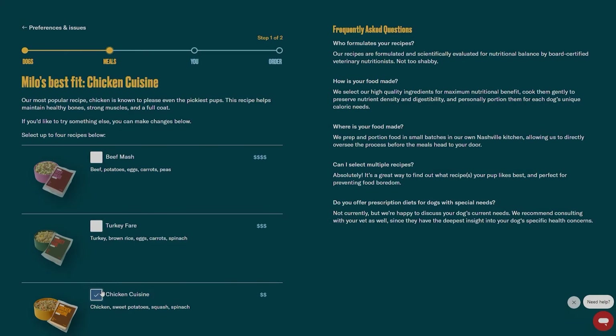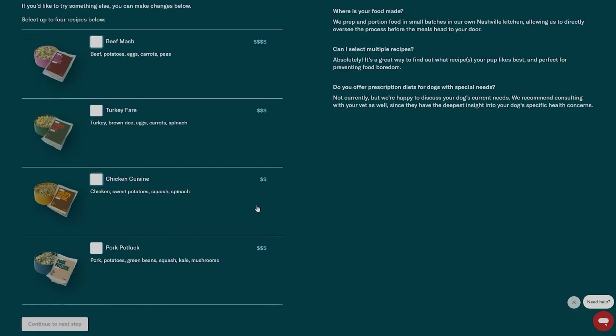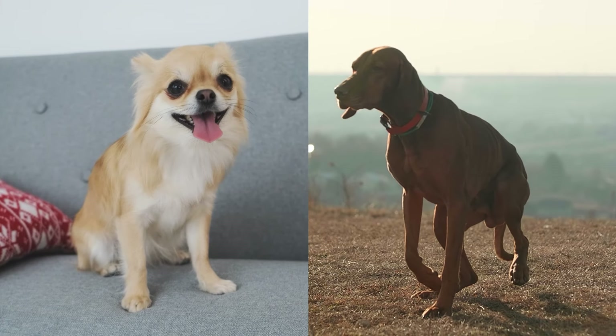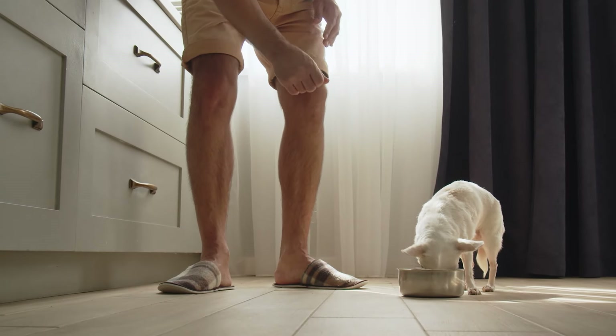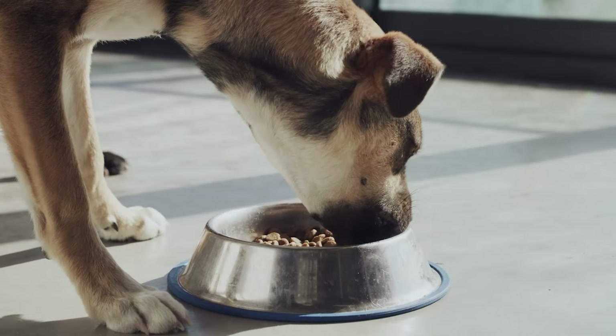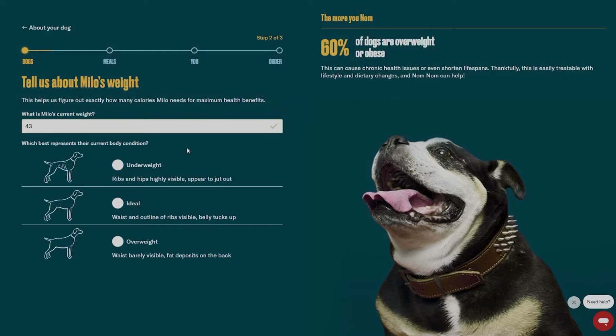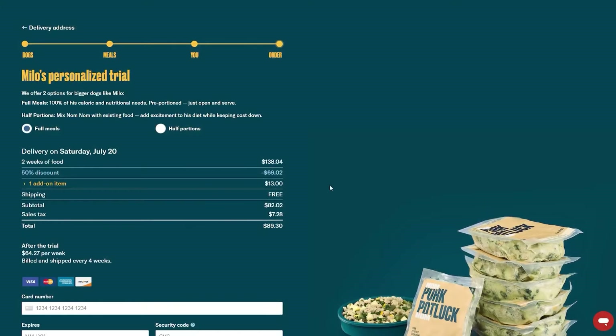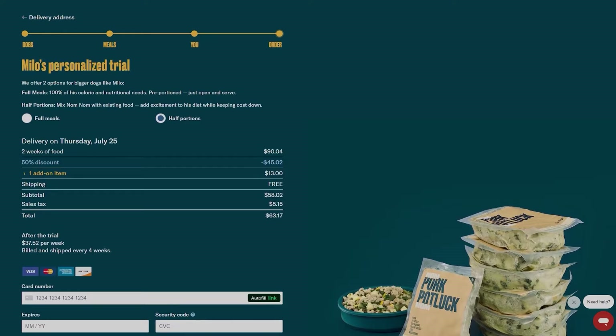So what does Nom Nom cost? The results of your quiz will determine the cost for you as well as the protein you choose. The price you will see will be for Milo, a 43-pound French bulldog. If you're watching this as a dog parent to a Chihuahua or Great Dane, your price will most likely be different. For Milo to switch to a half-fresh option — meaning the fresh food would be a supplement or topper to your dog's existing kibble — the price would be about $45 for the first two-week trial, then around $37.50 a week after the promotion. A total switch would be $69 for the two-week trial or around $64 a week thereafter. Note there is a weight limit to select the half-fresh option, so it may not be available for smaller dogs.